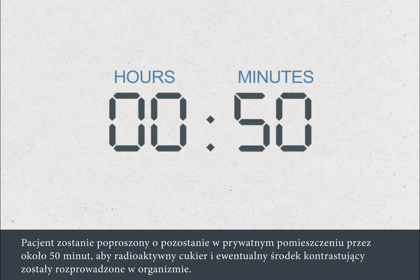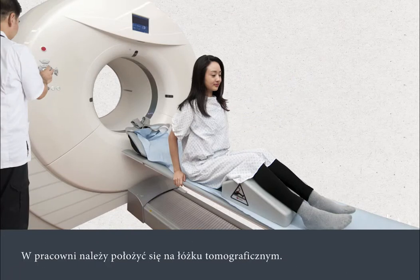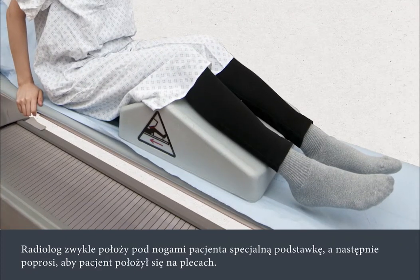You'll be asked to sit in a private room for about 50 minutes to allow the radioactive sugar and any contrast you might have been given to spread around your body. You'll be asked to empty your bladder before going through to the scanner room. In the scanner room, you'll be asked to get on the scanner bed. The radiographer will usually put a support block under your legs before asking you to lie down on your back.